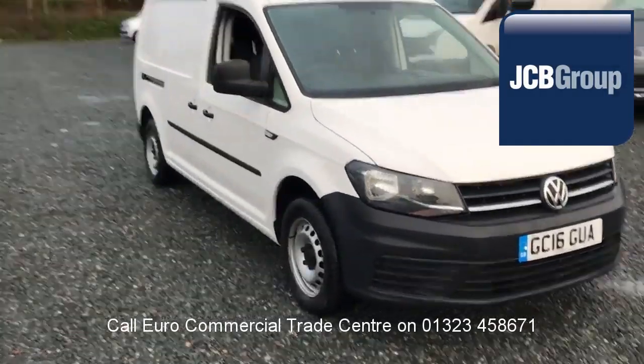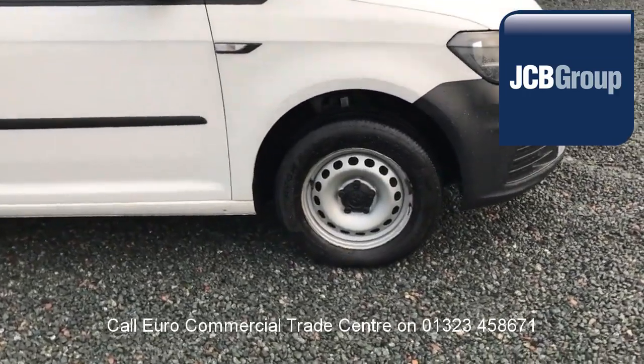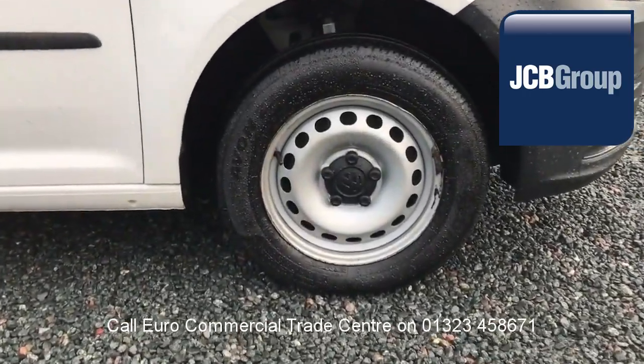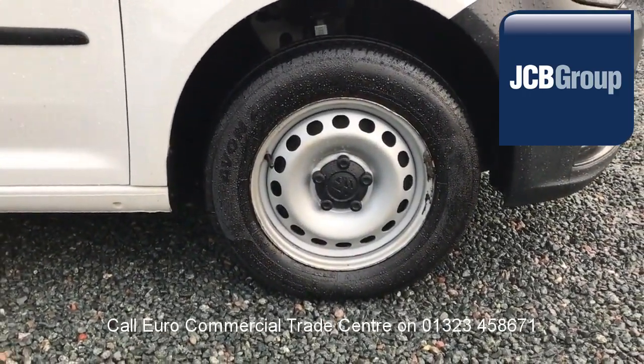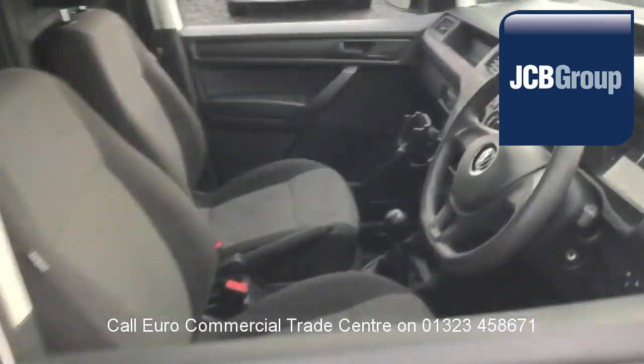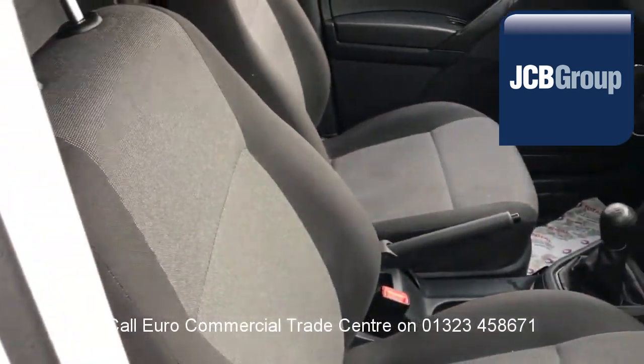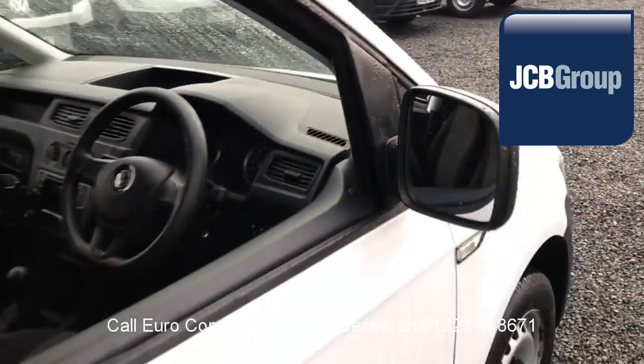Hello, welcome to the EuroCommercial Trade Center video channel. When you buy a vehicle from the EuroCommercial Trade Center, you know it's received an extensive multipoint check, a minimum 6 months warranty — parts and labor — and 12 months roadside assistance provided by the AA.